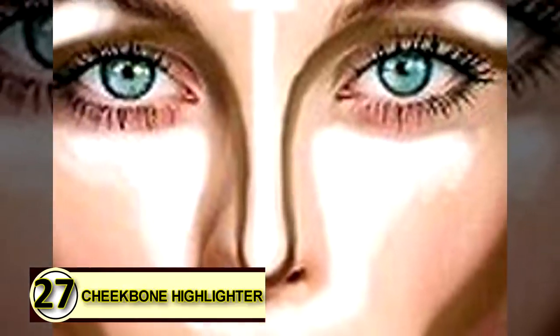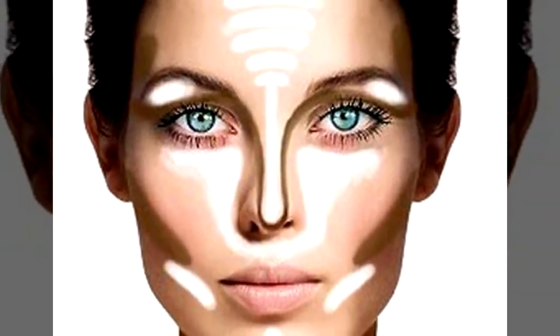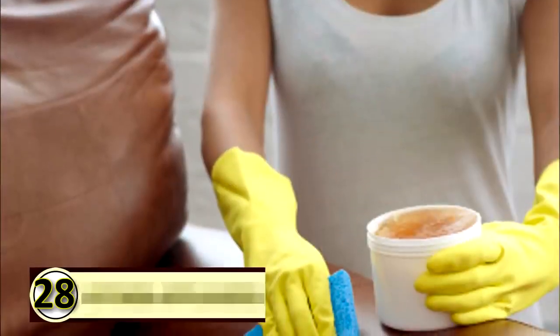Number twenty-seven: cheekbone highlighter. Highlighting your cheeks gives you that little extra glow that people can't quite place, but they'll definitely notice. Apply a small amount of coconut oil the same as you would any other cheekbone cream and give yourself a naturally beautiful glow.